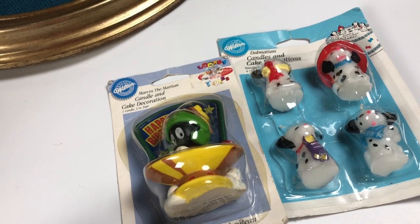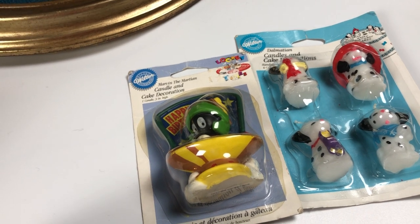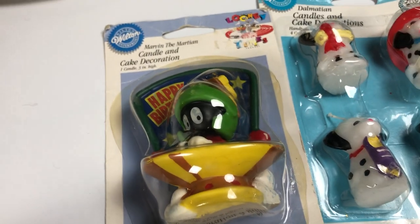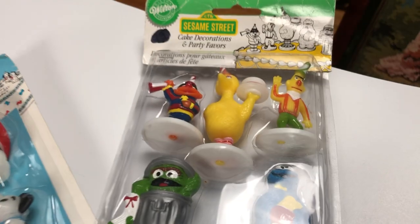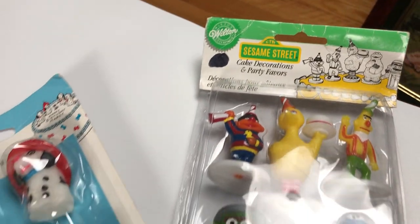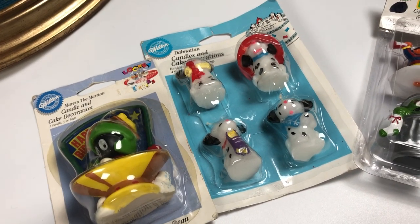Then in a bag I picked up some Wilton cake decorations. Some of these, especially the ones that are really vintage, can actually be worth quite a bit of money. These are in the original packages. I picked up Marvin the Martian, a happy birthday candle, some Dalmatian candles, and a package of Sesame Street cake decorations, also in the original packaging. These aren't crazy old and aren't worth a whole bunch each, but definitely worth picking up in a bag for two dollars.